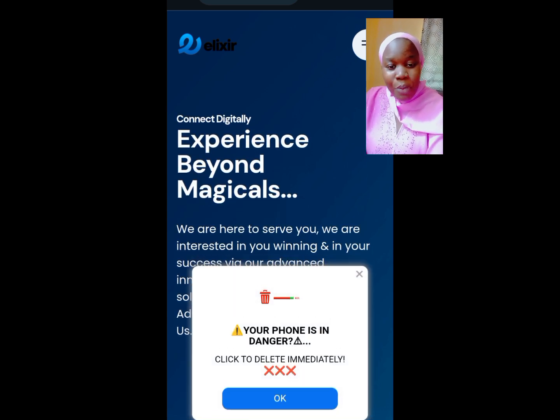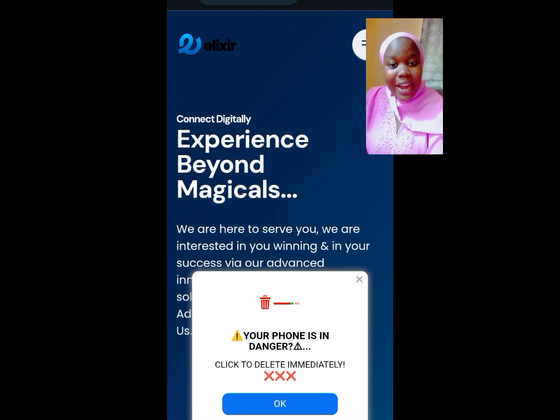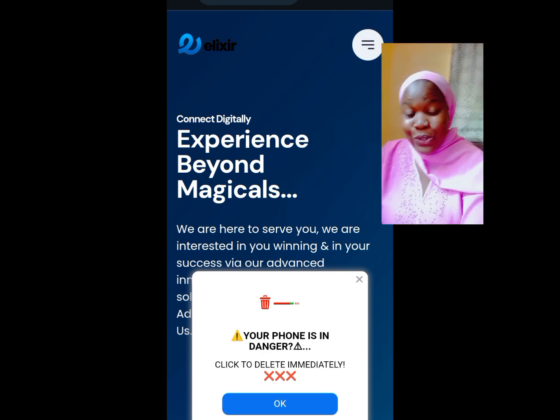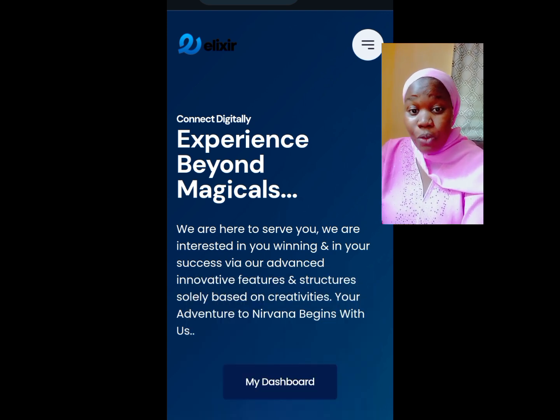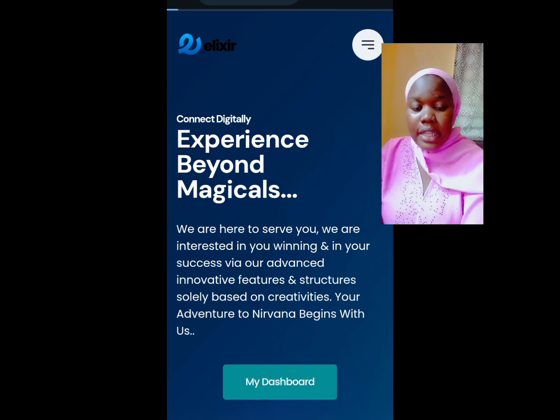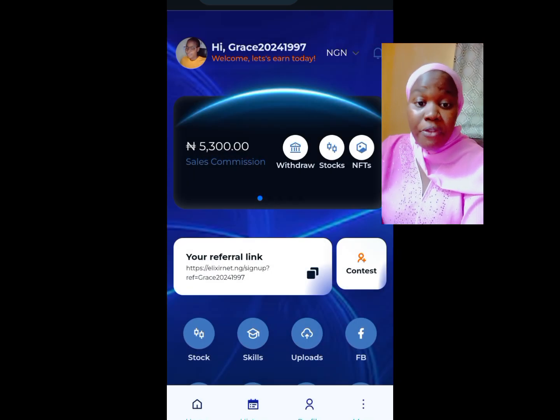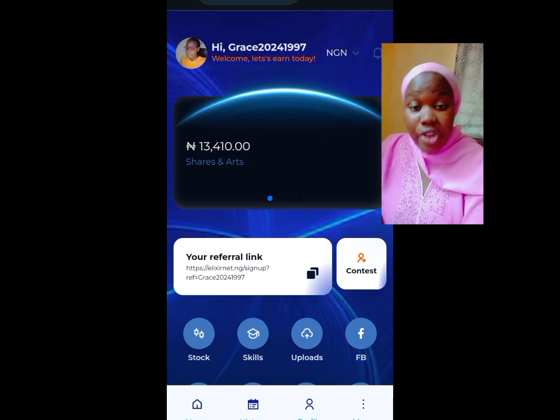Once you log in, don't mind the ads that are popping up. Remember that this platform is all about advertisement — that is how they earn their money. So don't be disturbed by the ads popping up. Go ahead and click on your dashboard and it's going to bring you to this interface.